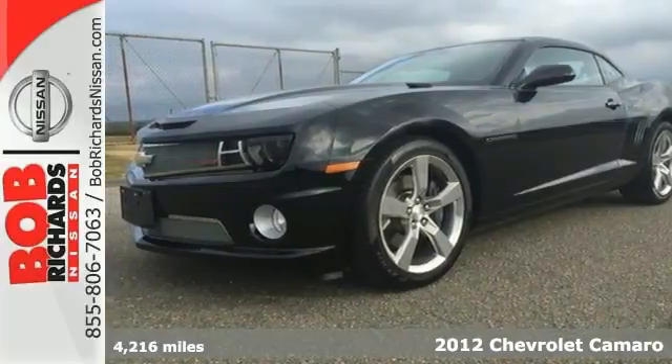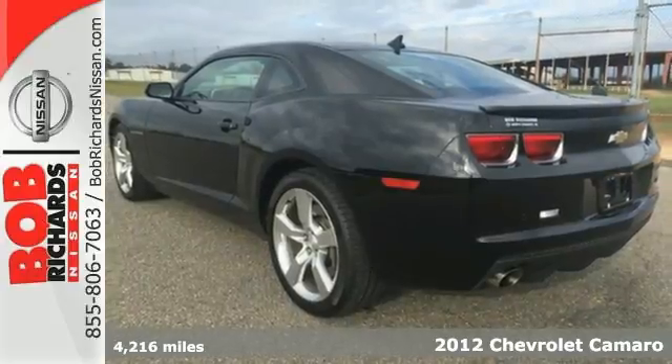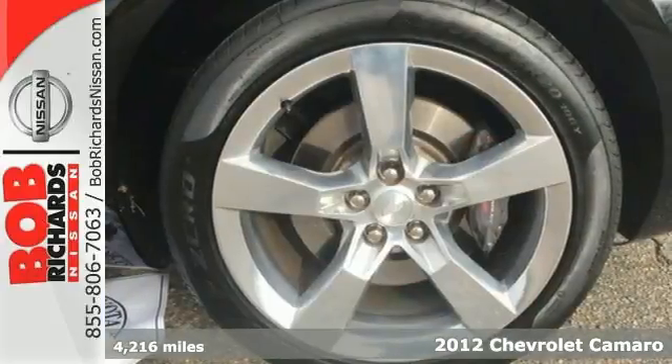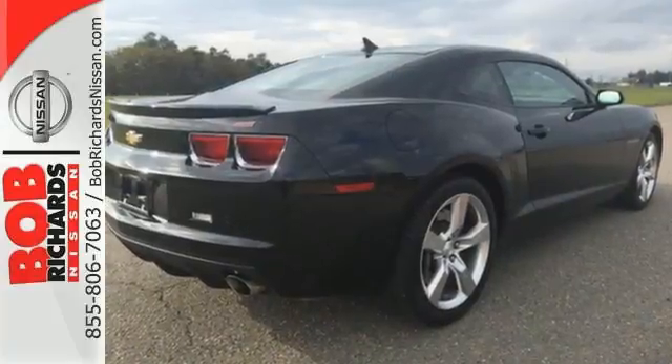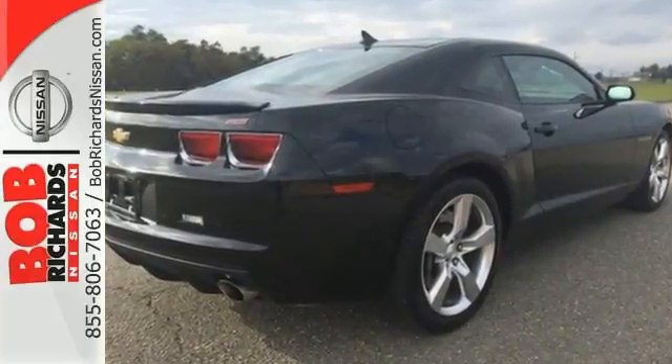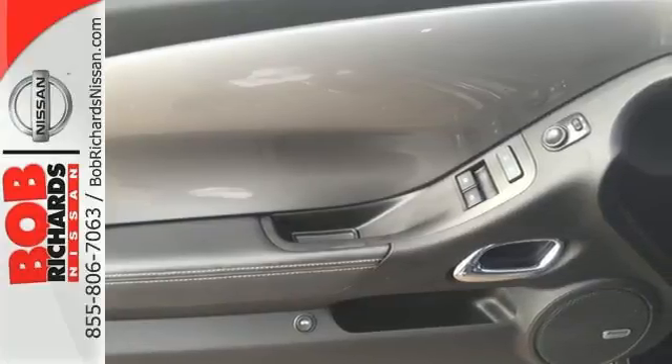It's a 2012 Chevrolet Camaro. This classic comeback holds true to its name. It includes a CD player with steering wheel audio controls so you can focus more on the road. Also, enjoy the extra protection of a StabiliTrak system as you take those tight turns and ride on the unexpected terrain.